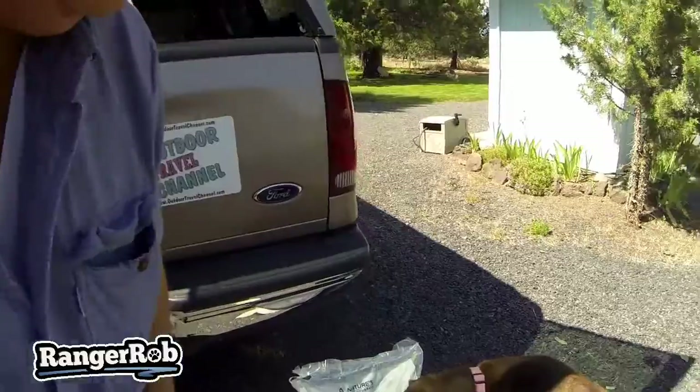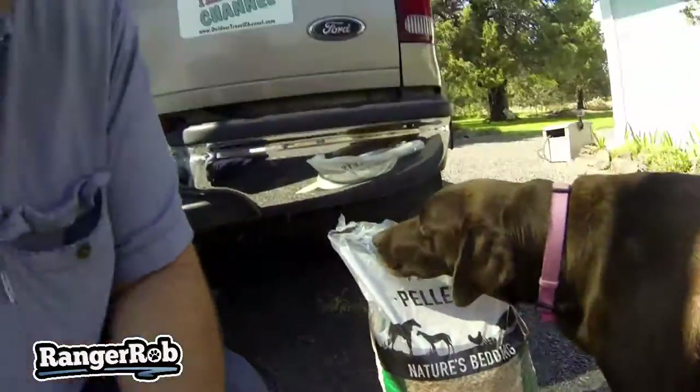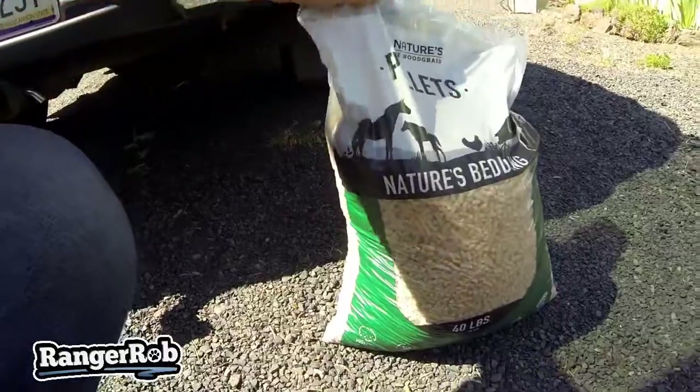I picked up a few things, and I'm actually using something I've never used before. They're called bedding pellets. I was going to use pine chips, but they say this stuff is pretty cool. So this is it right here — just little pellets. I guess they're absorbent, and it's called Nature's Bedding. We're going to try it out.